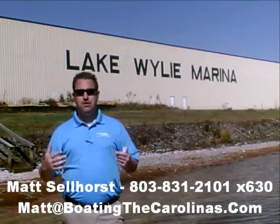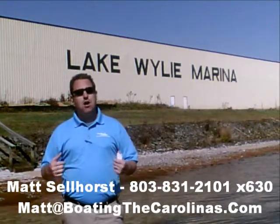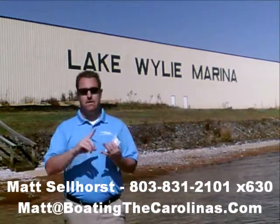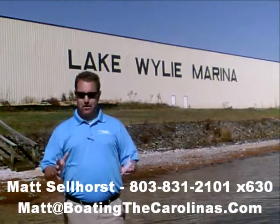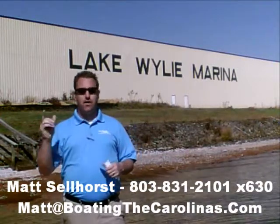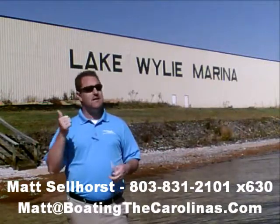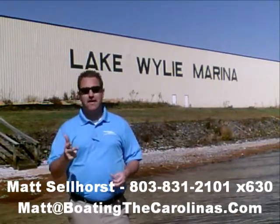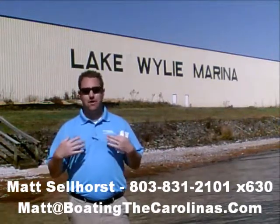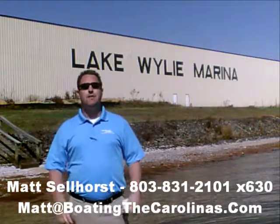Again, I'm Matt Sellhorst, Pleasure Boat Specialist here at Lake Wiley Marina. Thanks for stopping by. If this boat wasn't what you were looking for, give me a call — I offer a free VIP pre-owned watch list. Tell me exactly what you're looking for: the type of boat, the price range, the year. I'll give you advance notice of any new pre-owned boats that come in matching your criteria before they're on the internet, before the general public knows. It's going to allow you to get the best, cleanest boats at the best prices. Give me a call — if this wasn't the right one, I'll be happy to get you on that free VIP pre-owned watch list. Thanks, look forward to talking to you soon.